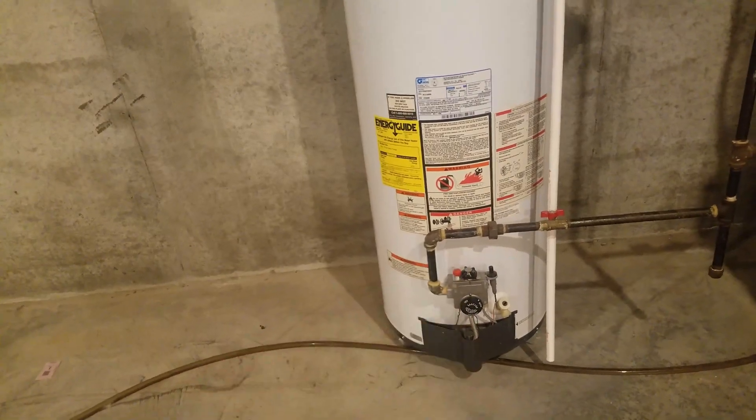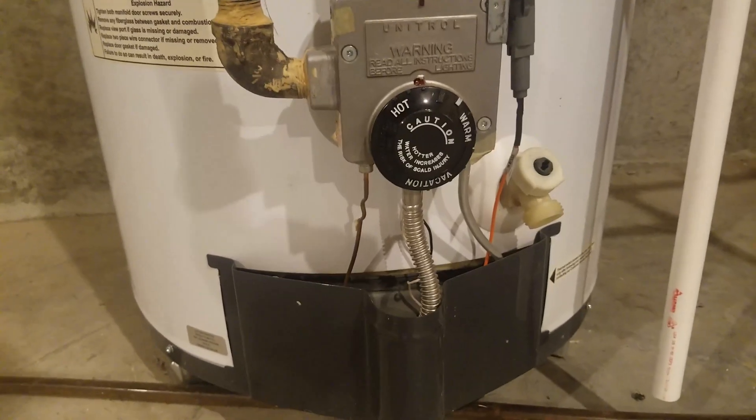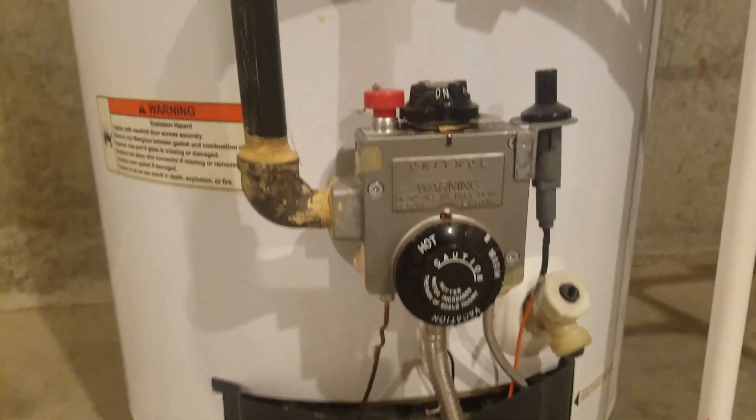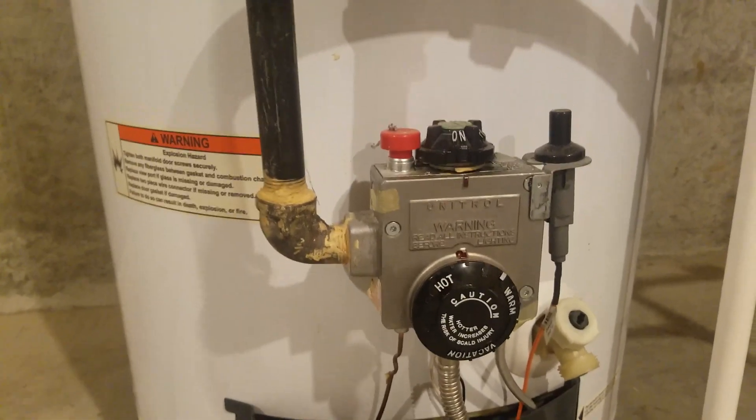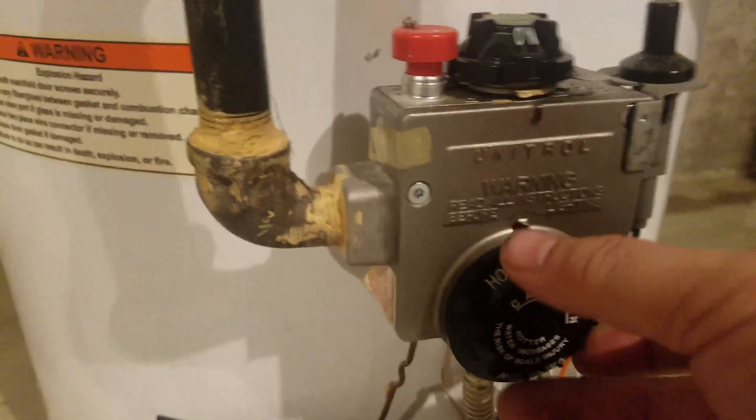I have a handy dandy lighter. I'm going to come down here and, with it on, I'm not going to do anything other than turn the thermostat up. It's already on and functioning normally. I'm going to memorize this setting and just turn it up.